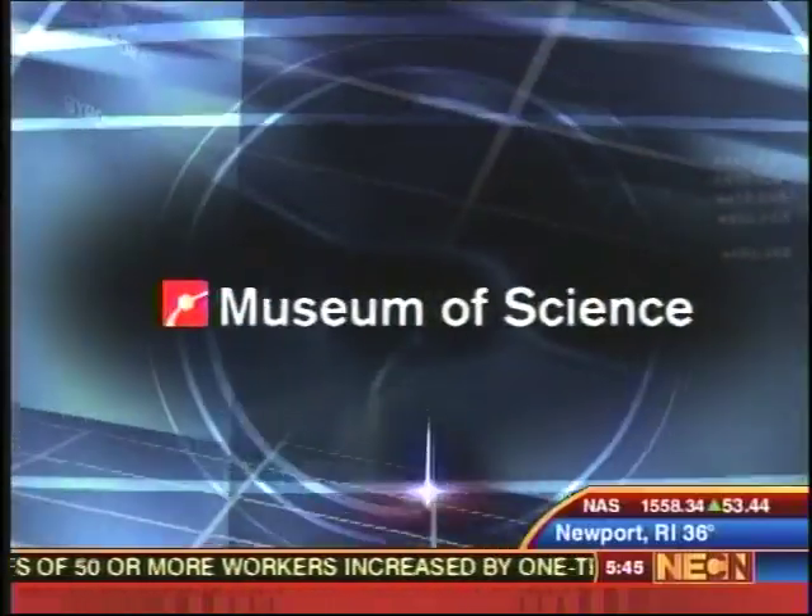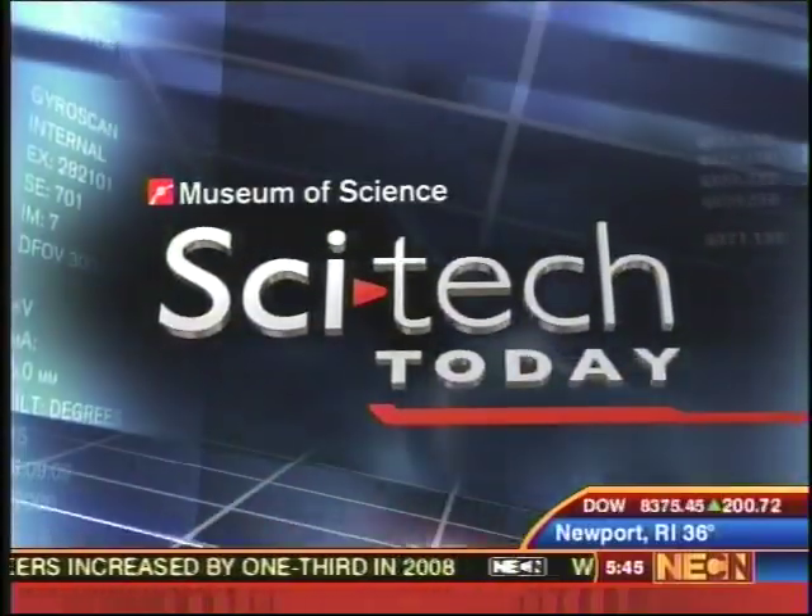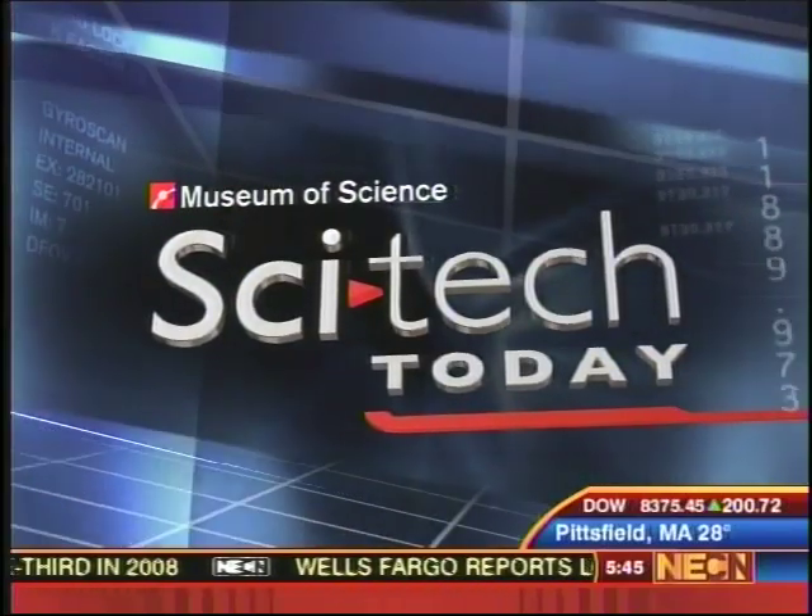Now from the Boston Museum of Science, SciTech Today on NECN. In SciTech Today, silver nanotechnology and your next shopping trip to the mall. What do they all have to do with each other? Tim Miller joins us live from the Museum of Science Boston to tell us. Hi Tim.